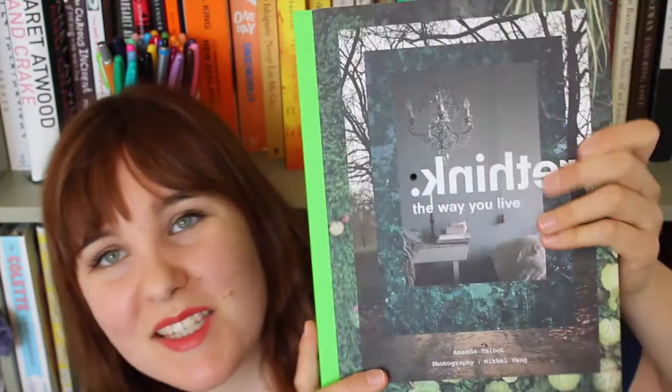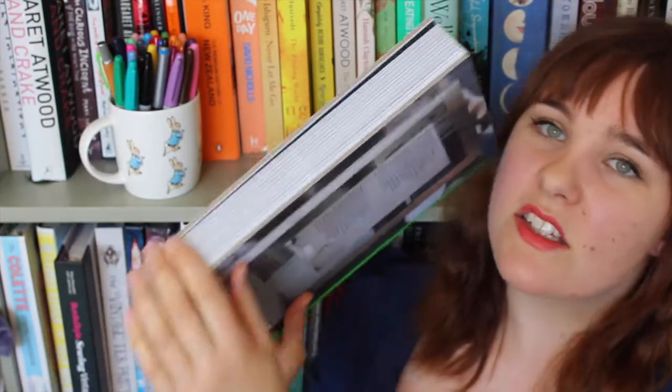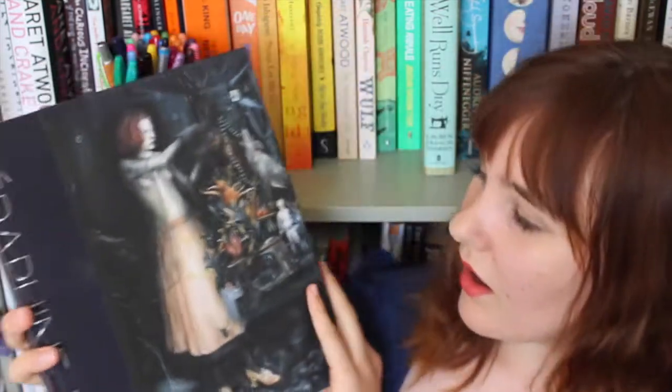I almost forgot to mention the spine as well — it's like that, and then these are like cardboard bits on there, and the whole thing is flush to the edges. Next up there's Seraphine Pick — her collected works up until about 2008.